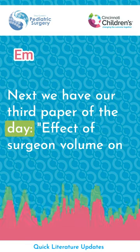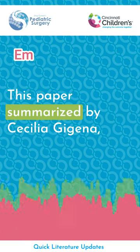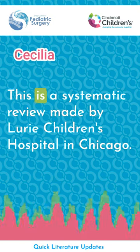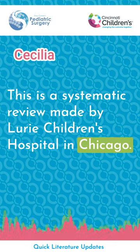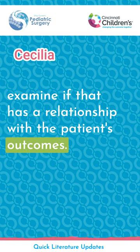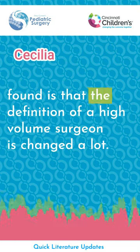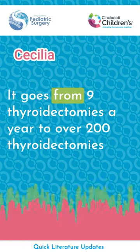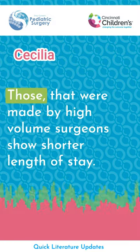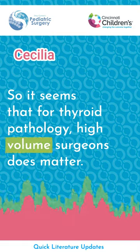Our third paper is: Effect of Surgeon Volume on Pediatric Thyroid Surgery Outcomes — A Systematic Review by Olson et al., summarized by Cecilia Gigena, a research fellow at Cincinnati Children's Hospital. This systematic review from Lurie Children's Hospital in Chicago analyzed 10 studies with 6,430 patients. They found that the definition of a high-volume surgeon has changed a lot — ranging from 9 thyroidectomies a year to over 200, with at least 30 in pediatric patients. High-volume surgeons showed shorter length of stays, suggesting that for thyroid pathology, surgeon volume does matter.